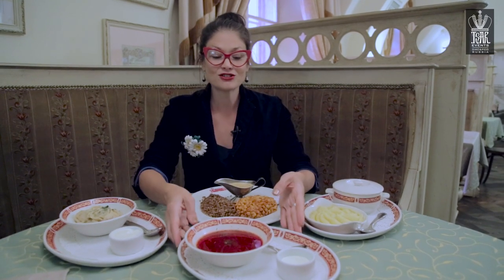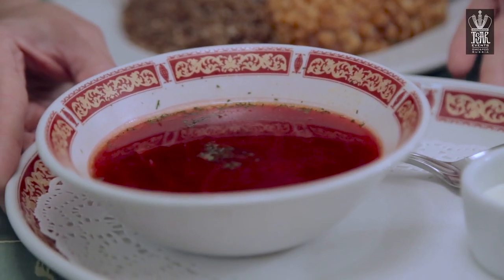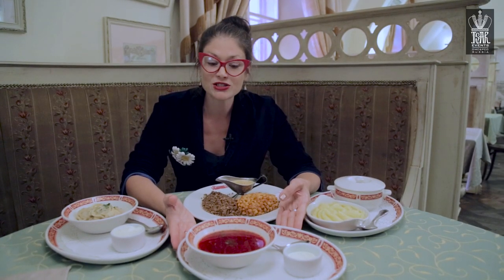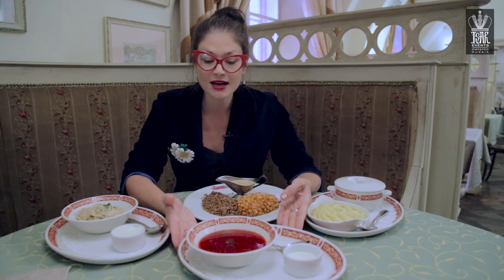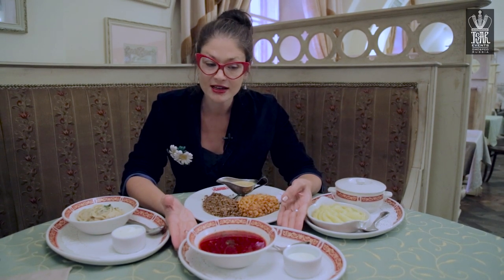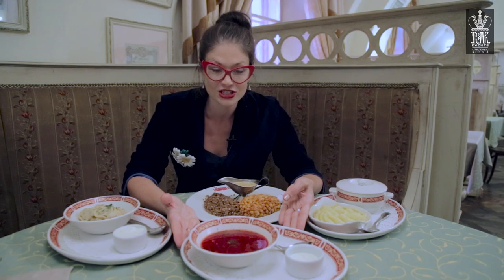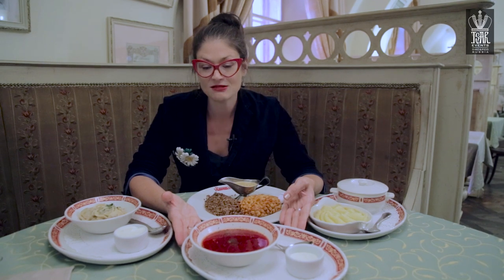Lastly we have another traditional dish. It's called borscht, or beet soup. It's made with beets usually in some sort of beef broth, and also carrots and some tomato sauce as well. Often it's also served with smetana or sour cream. It's a very popular traditional dish that every household makes and pretty much every Russian loves. I hope you enjoy these special Russian treats the next time you come and visit Russia.